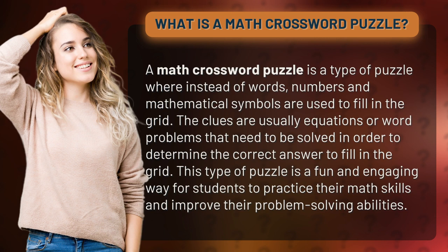This type of puzzle is a fun and engaging way for students to practice their math skills and improve their problem-solving abilities.